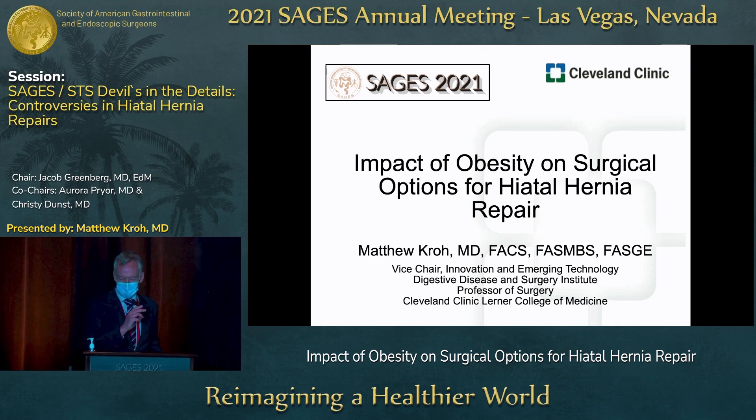Thanks, Jake, for the introduction, and Aurora for chairing this session. This is an outstanding topic, and it's been covered a couple of times elsewhere, but hopefully we'll put a different slant on this. I've been charged with talking about the impact of obesity on surgical options for hiatal hernia repair.